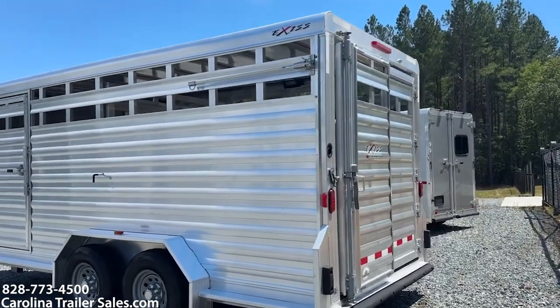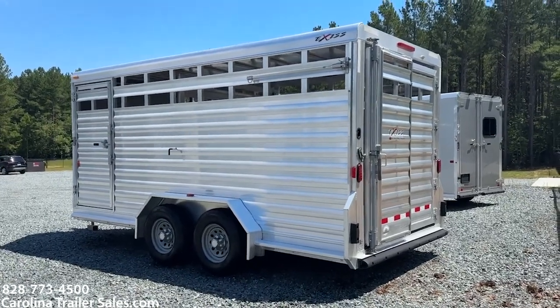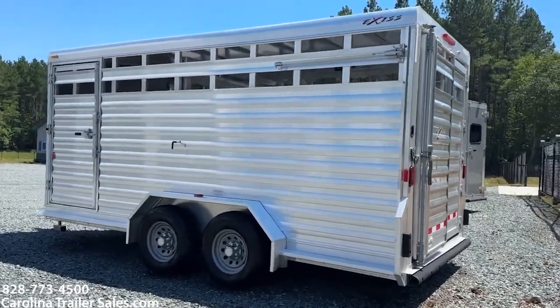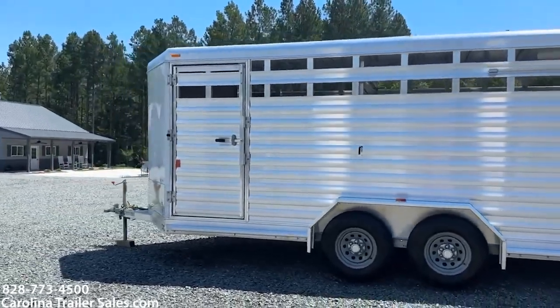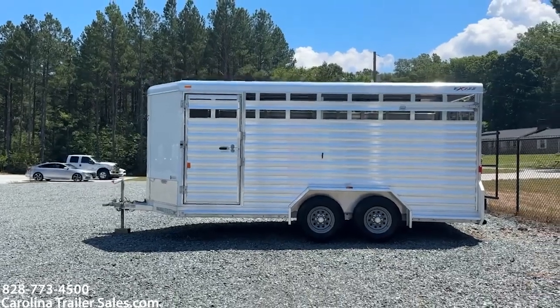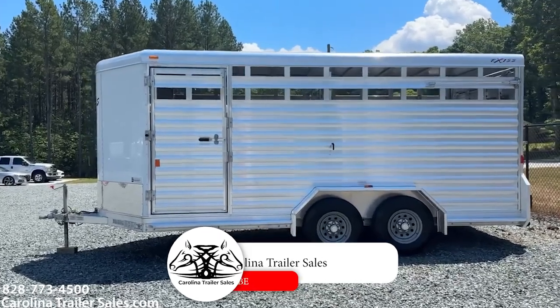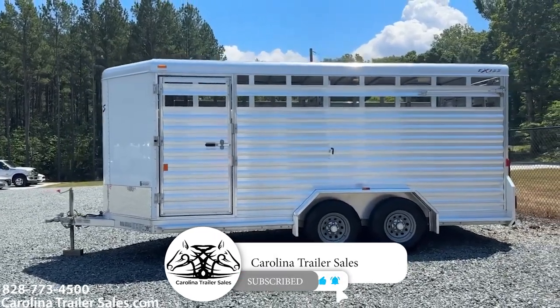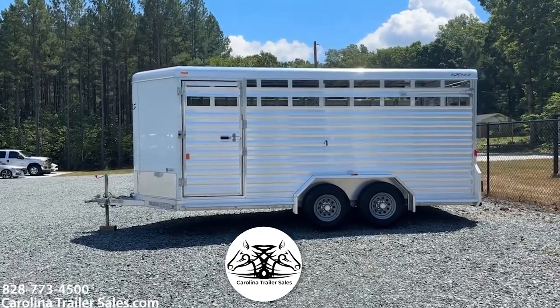Again, this is a seven tall, seven wide, 16-foot stock bumper pull, all aluminum Exus. Carolina Trailer Sales, CarolinaTrailerSales.com. Best way to reach me is 828-773-4500.